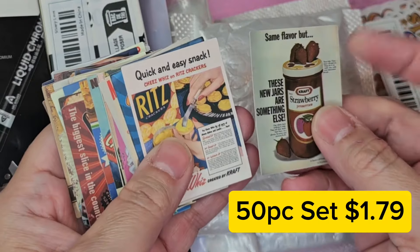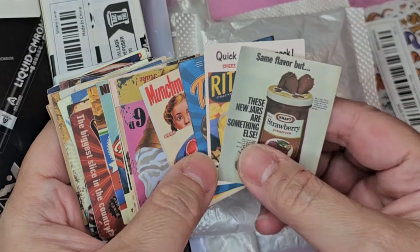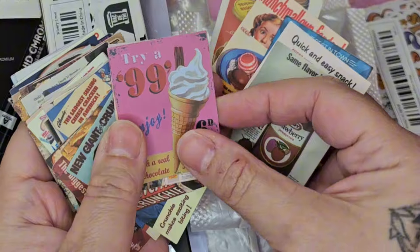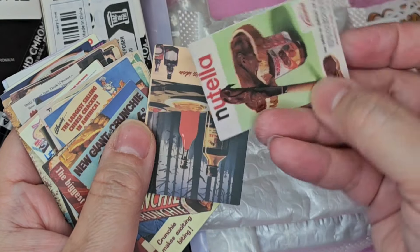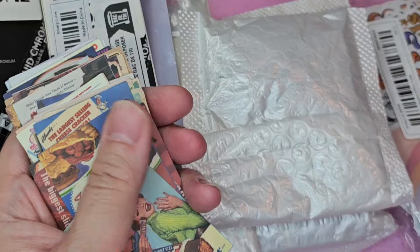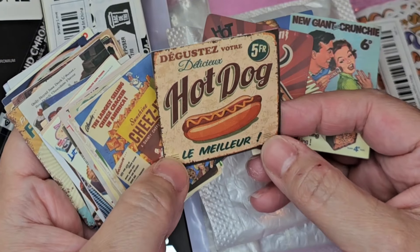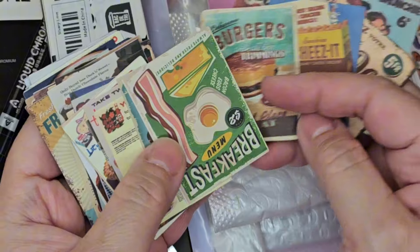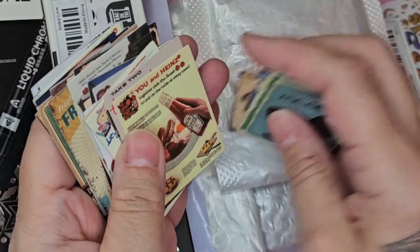Next I purchased one of their sticker collections. This is a 50-piece set for $1.79 and they are retro food posters. I love these — I purchased them to add to my shipping, but I may have to keep some because they are awesome. A lot of them look like they're from food ads or magazines, and then there are some that look like they should be for a restaurant, a diner, or some sort of food business. I might keep some of those posters.